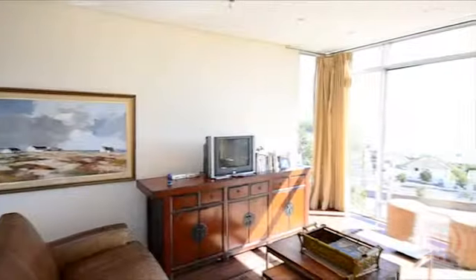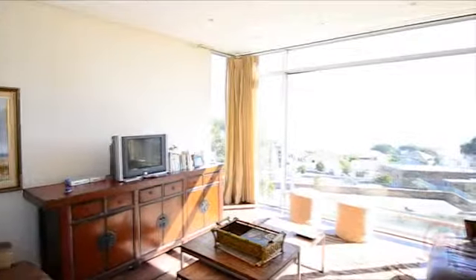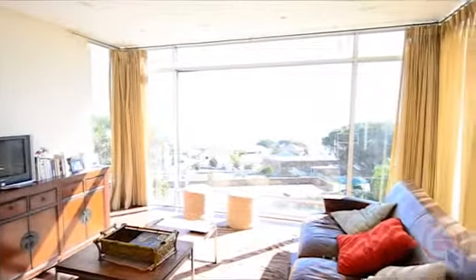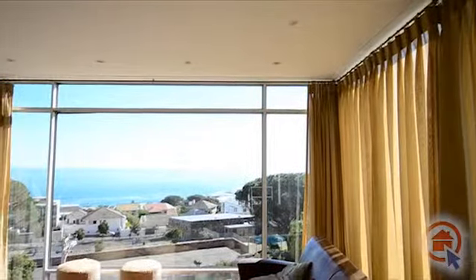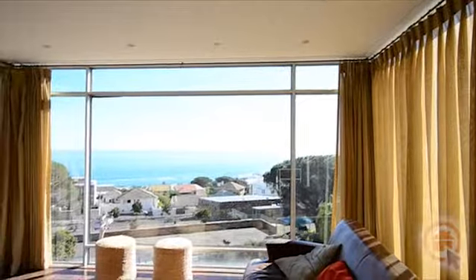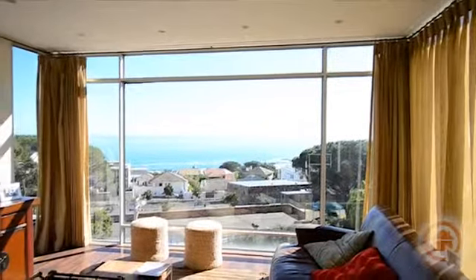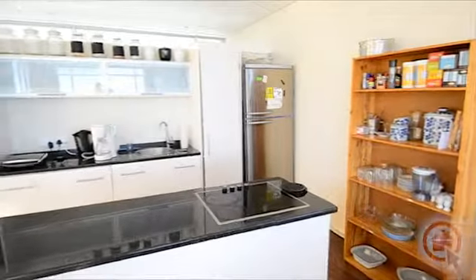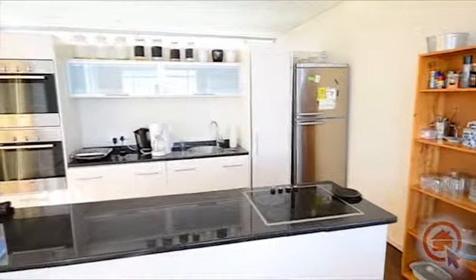Upstairs there is an open plan living area consisting of a lounge, dining room and kitchen. It leads out onto a large deck with stunning views. The kitchen is modern and offers ample cupboard and worktop space.